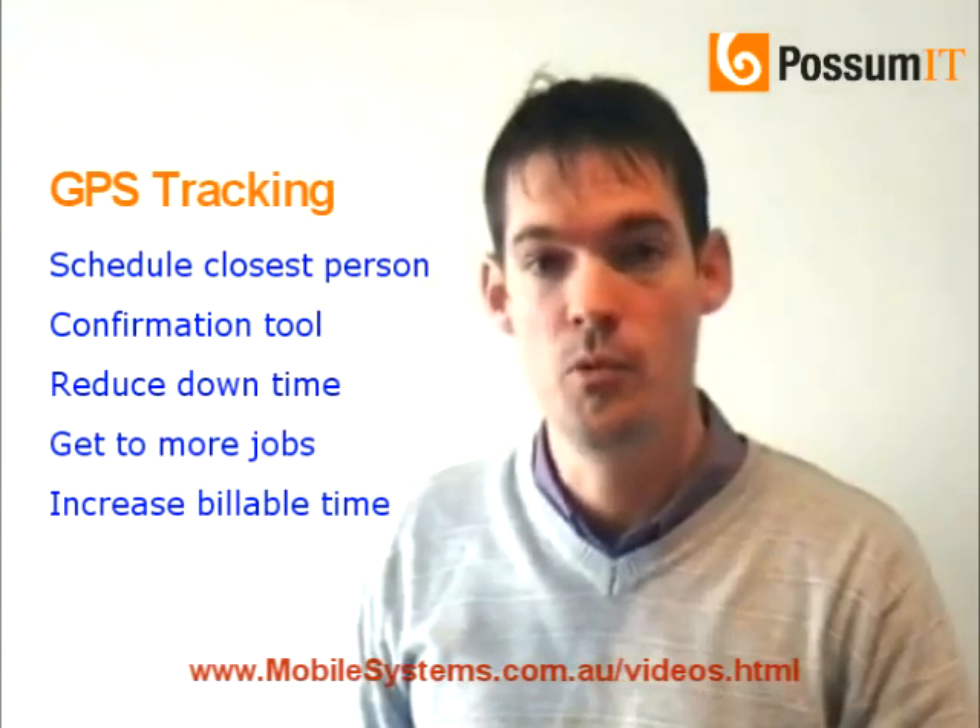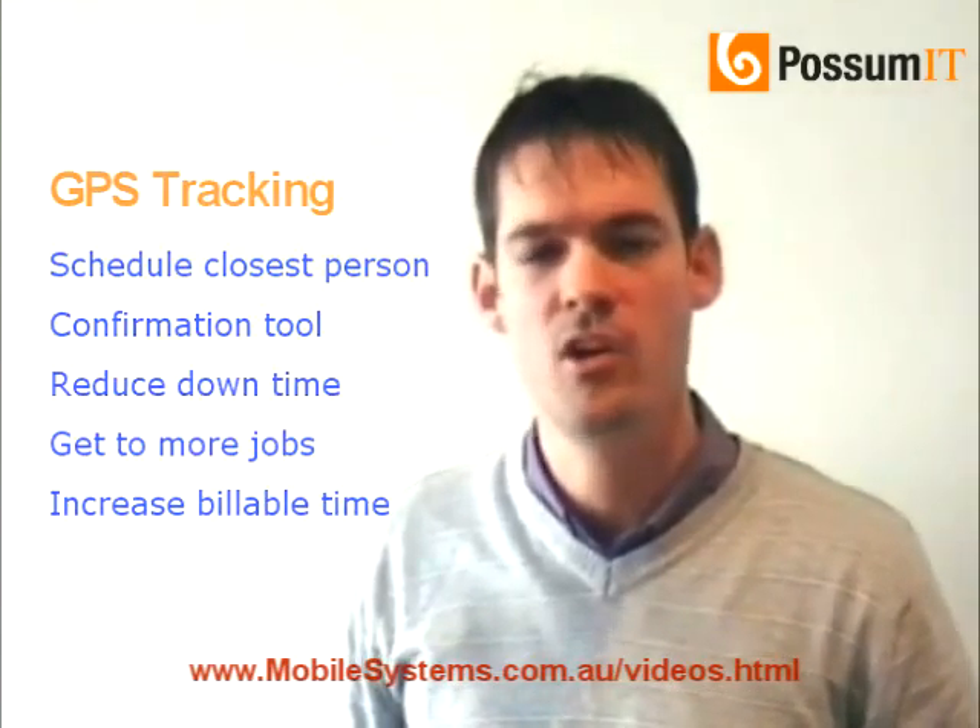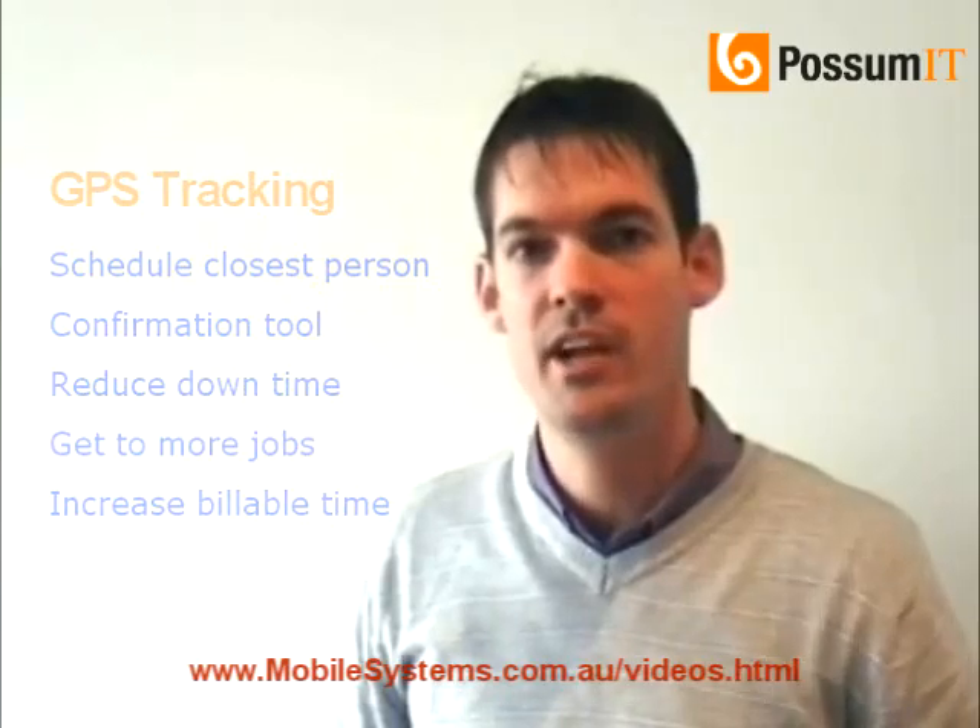This means that you're able to move through the jobs that have come through for that day a lot quicker, which also means that you're able to invoice a lot quicker, and essentially earn more for the business using this complete solution.